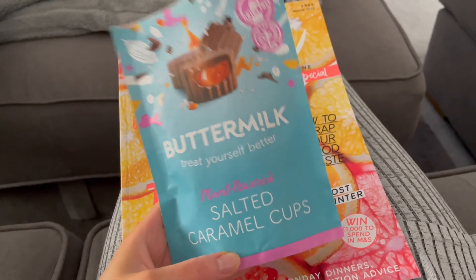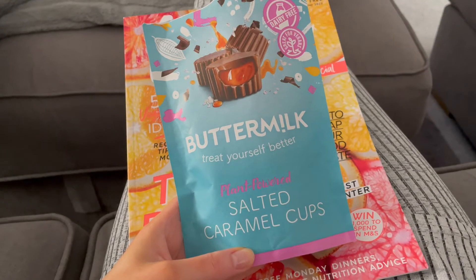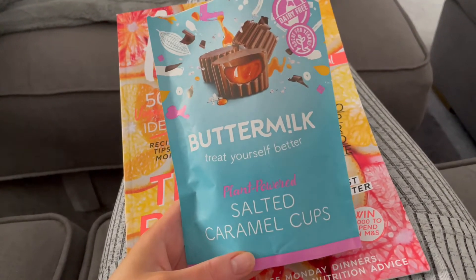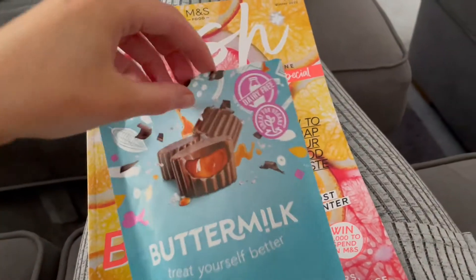Lunch is consumed and now I'm going to devour these - they are beautiful. If you ever see them, get them! They're legendary, one of my favourite chocolate brands. They're little cups with caramel inside and they're absolutely delicious.